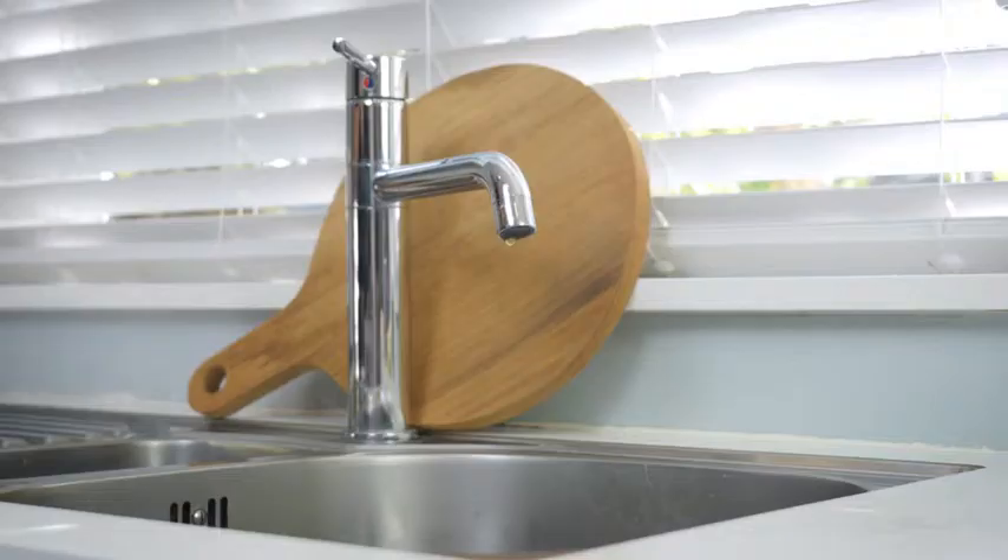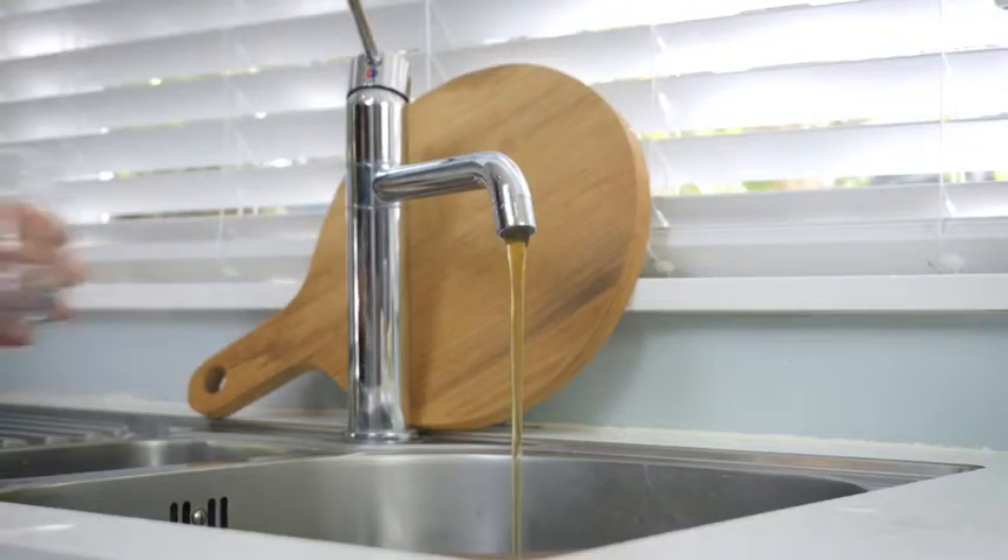Today, water coming from our aquifer is fresh and clean. But sometimes you'll see discoloured water coming out of your tap like this. So don't drink it.